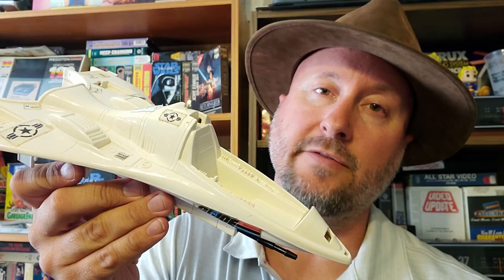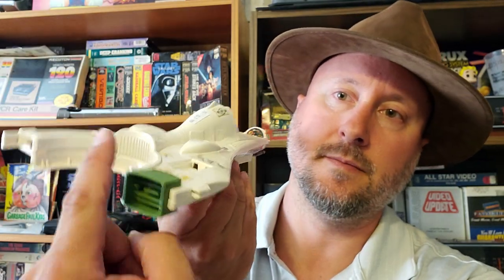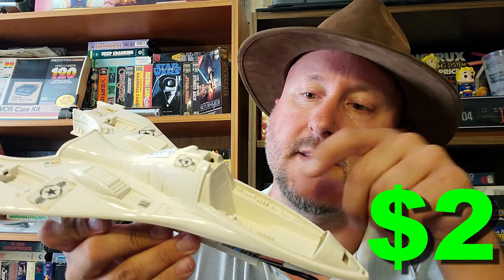This is the G.I. Joe Battleforce vector jet, and it's missing some pieces — this thing, that thing, that thing, this thing. But it was two dollars, and that's okay with me. Can't beat that. Next rare find.